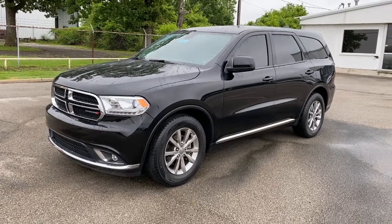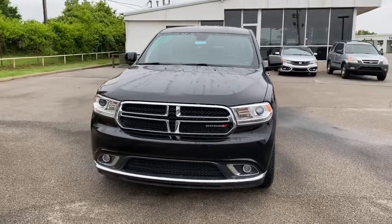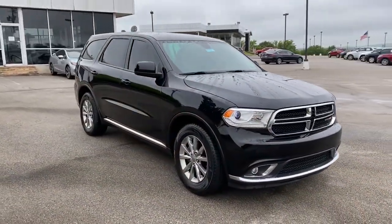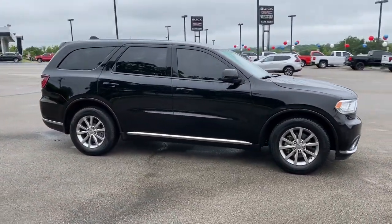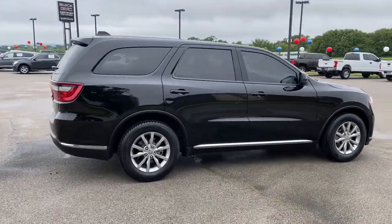Picture yourself in the 2018 Dodge Durango with less than 35,000 miles. The Durango makes even the most demanding tasks look and feel easy. Its bold power, uncompromising capability, and technology that prioritizes passenger safety and comfort make it the go-to SUV.